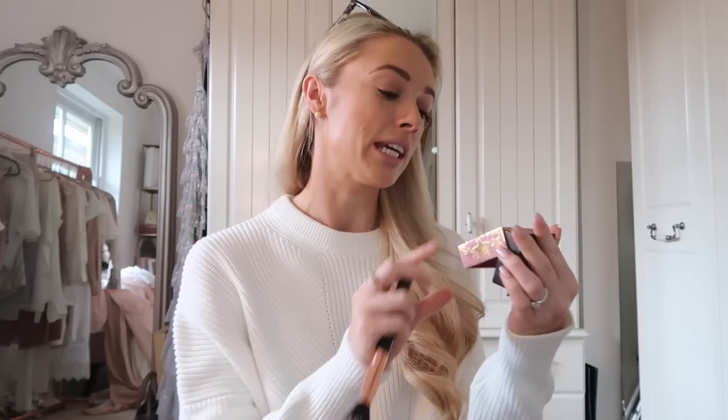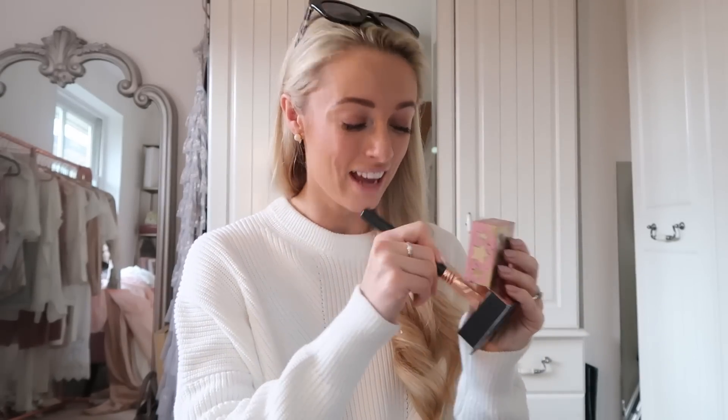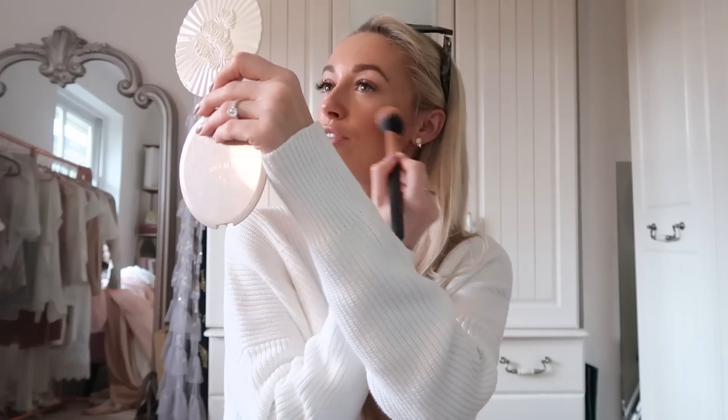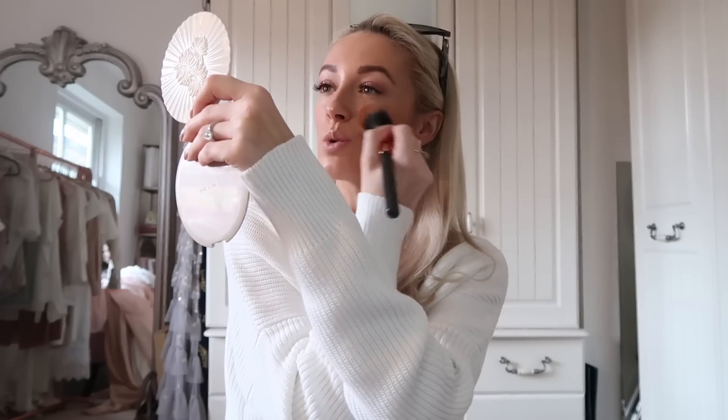Moving back to the complexion and keeping with the spring glowy theme, I'm using the Benefit Gold Rush Blusher. It has a little bit of gold in it, so it's a nice highlighting blush. I find it really fresh for spring and love that it adds a little highlight as well. The mirror in the lid is basically useless but the color is gorgeous.